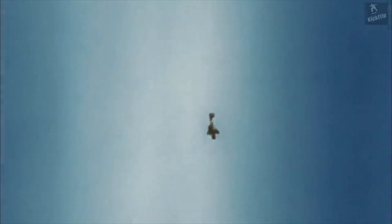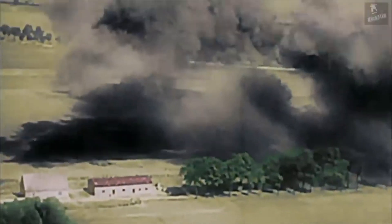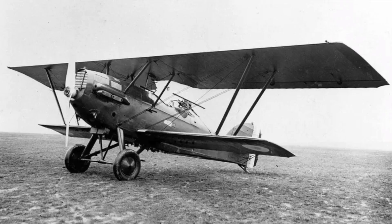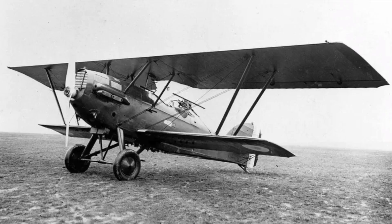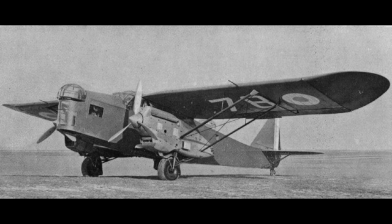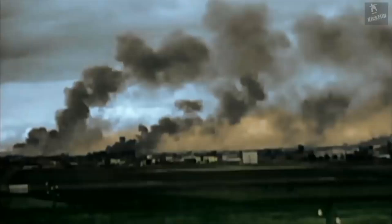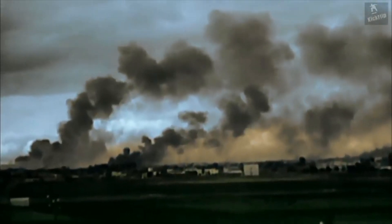To support its army, Romania desired a plane that could perform both reconnaissance and light-bombing missions. They had previously relied upon the French Potez 25 and the Potez 540 for bomber support, but those designs hailed from the 1920s and early 1930s and were quickly becoming obsolete. To modernize its air force, Romania designed the IAR-37, which first flew in 1937.